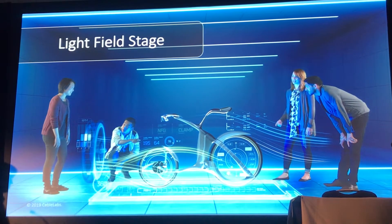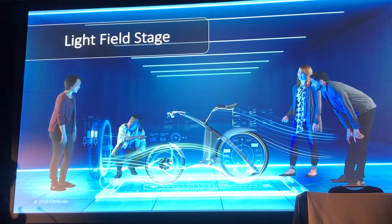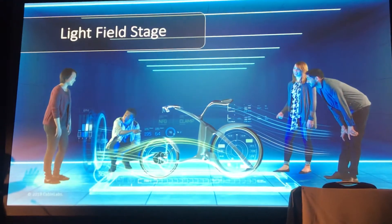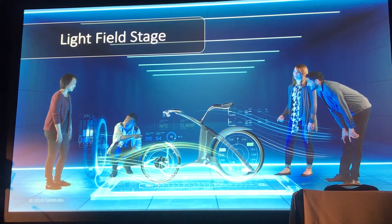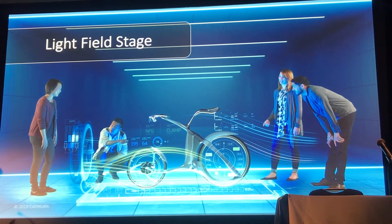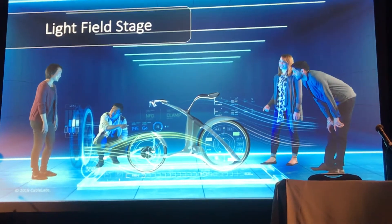In this final sequence that you saw in the film, we are imagining a partial holodeck solution where we've got the back wall of the office and then the floor working together to create that volumetric image of the bike. In this particular example, the two people on the left are photorealistic avatars that are dialing in from a separate location, while the two people on the right are actually there presently on the stage.